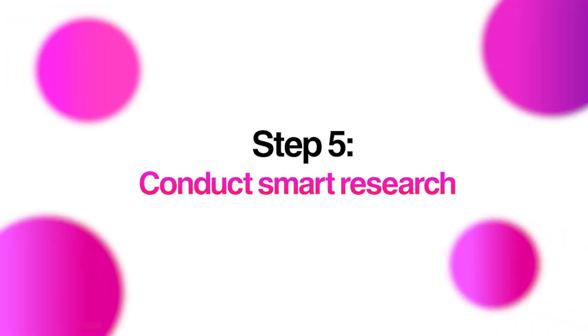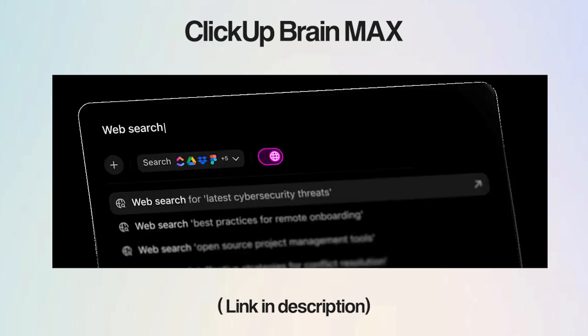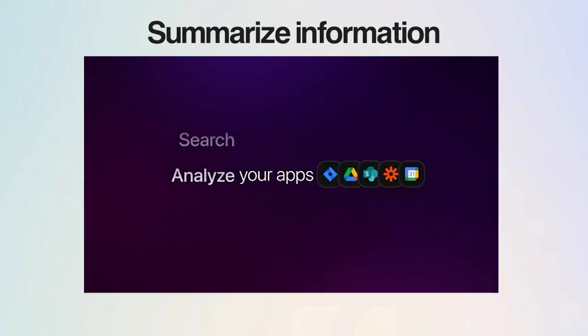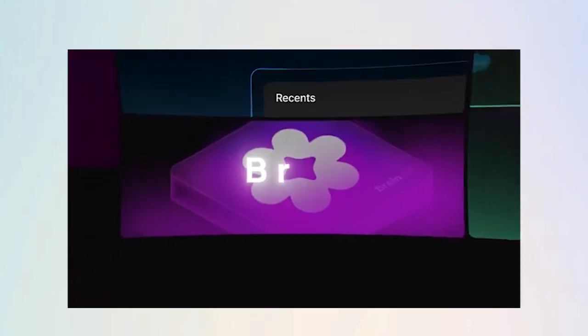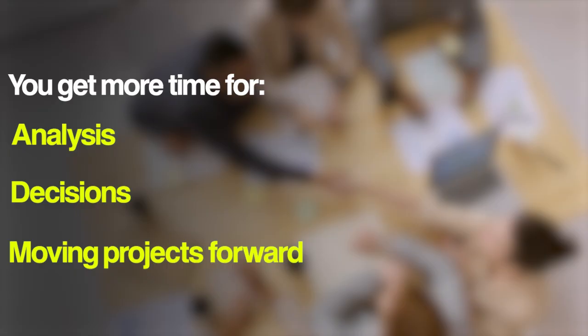If generating content feels like a grind, research can be just as painful. Conduct research the smart way with AI. Desktop AI companions like ClickUp Brain Max can take over your research and wrap it up in the blink of an eye. It lets you gather, organize, and summarize information across multiple sources — from your ClickUp workspace and connected apps to the internet — giving you concise, actionable insights at your fingertips, leaving more time for analysis, decisions, and actually moving projects forward.